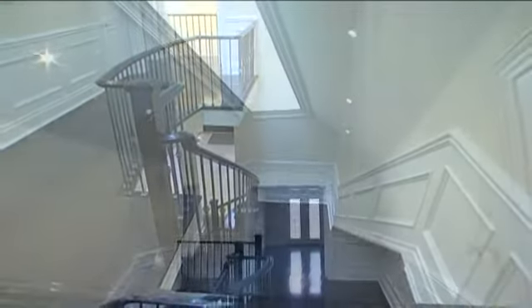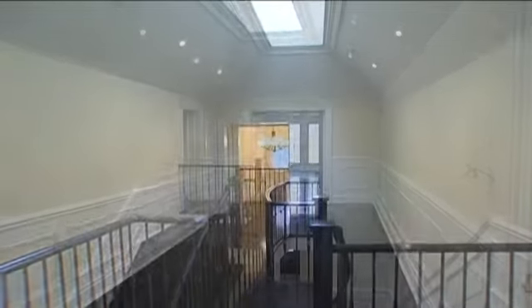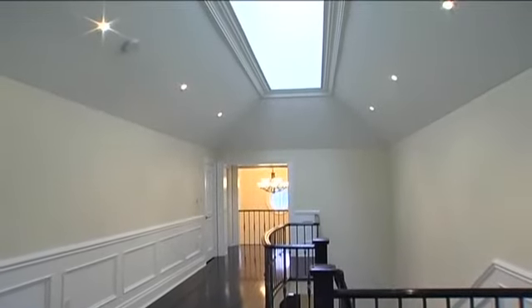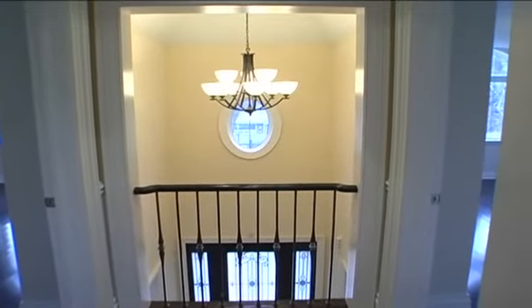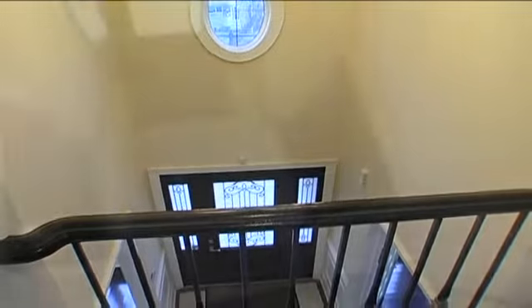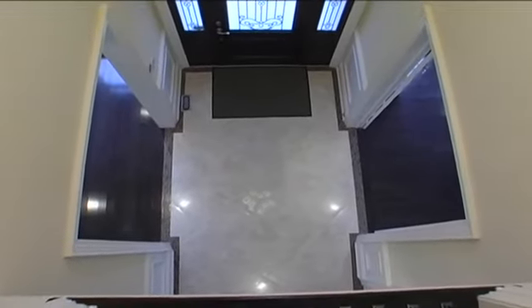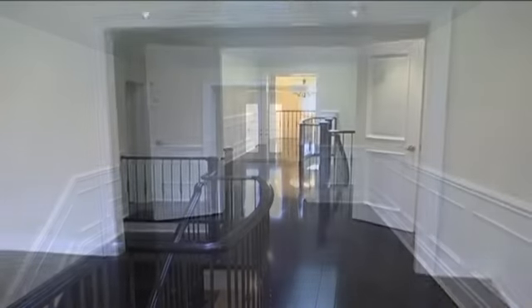This space has three bedrooms, all with en-suites and semi-en-suites, molded double skylights, gorgeous views from the Juliet balcony, and double doors to the master en-suite.